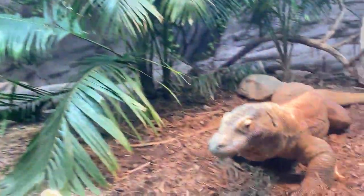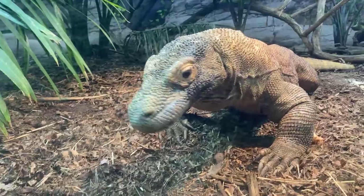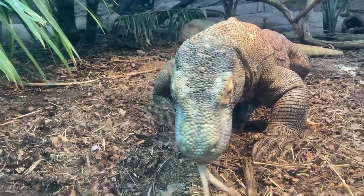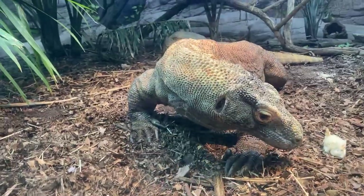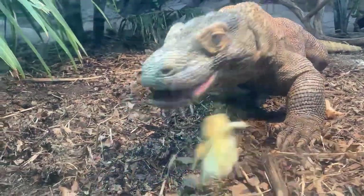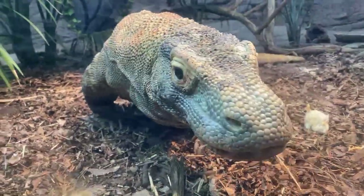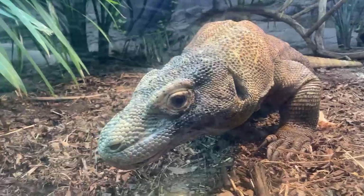Hey guys, welcome back to another home safari. I'm Ryan and we're here at the reptile house of the zoo. You guys were just watching Hudo, our 18-year-old Komodo dragon, being remotely fed — because we do everything remote nowadays — with chicks, his favorite food. We feed Hudo a little differently than we used to.